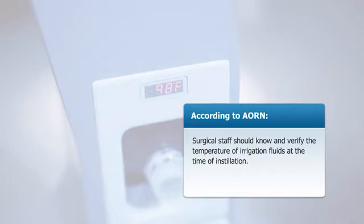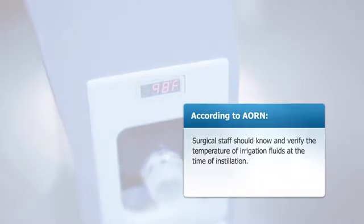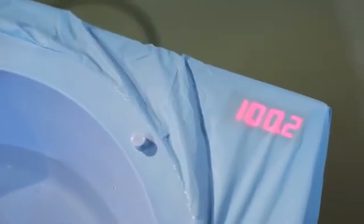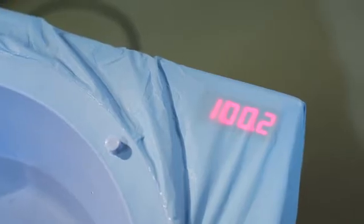According to AORN, surgical staff should know the temperature of irrigation fluids at the time of installation. The Intratemp System features a visible display that allows constant fluid temperature control and monitoring during the surgery.